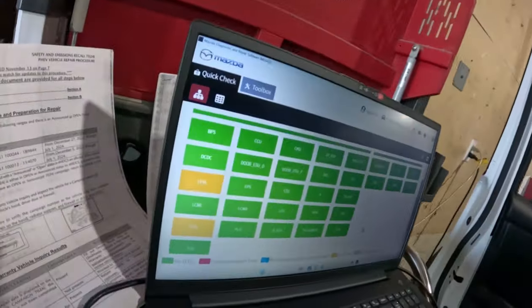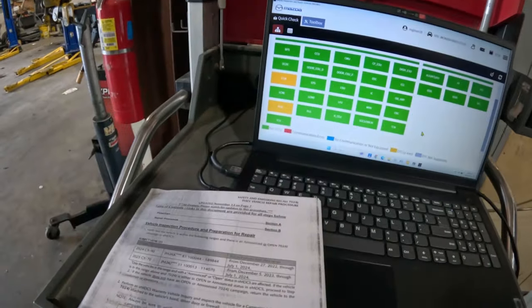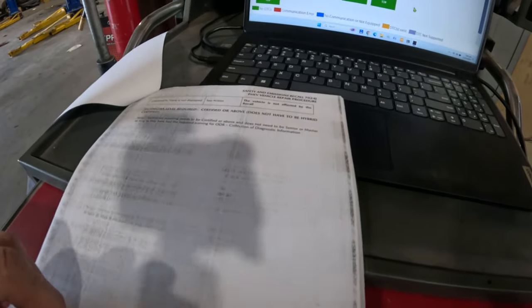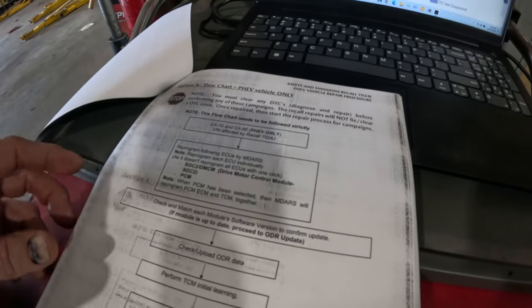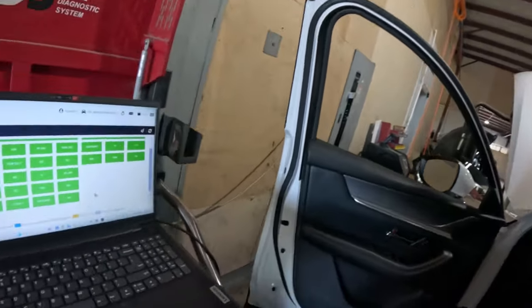Now we're moving to the 7024J recall. We're going to do a couple different programs. We'll start with the SGC2 — that's the drive motor control module — and then we'll go to the PCM. Whenever we program the PCM, it's going to automatically program the PCM, ECM, and TCM all together. And of course, after programming the TCM, that's when we'll need to do the transmission relearn procedure. Following the flowchart, we'll go back into the software — toolbar, software update.